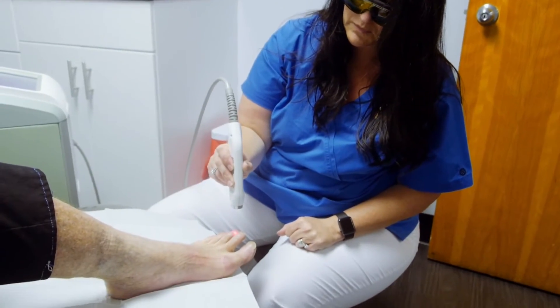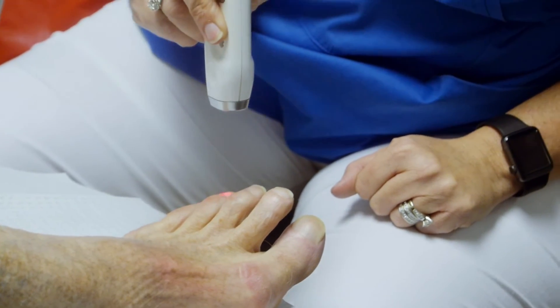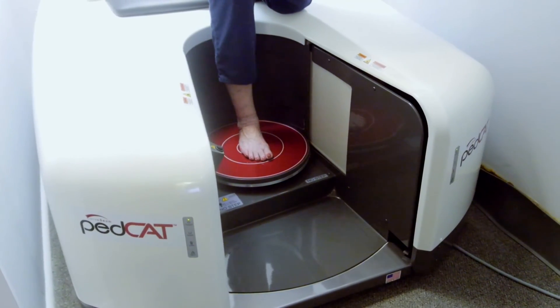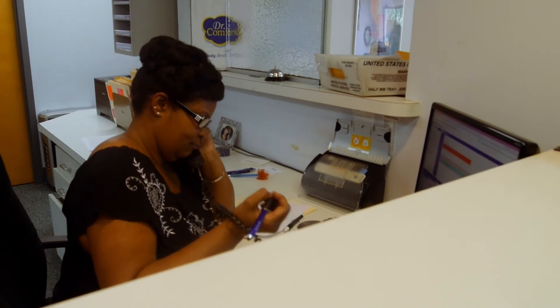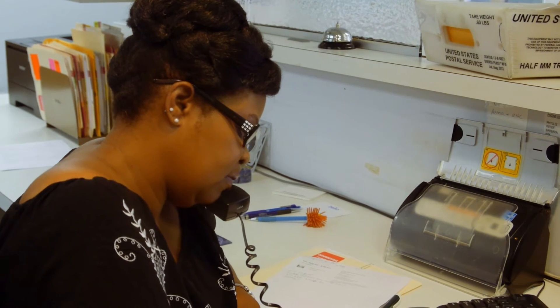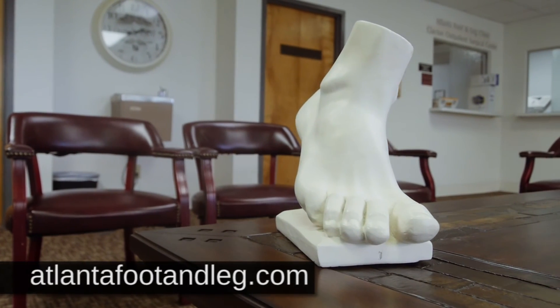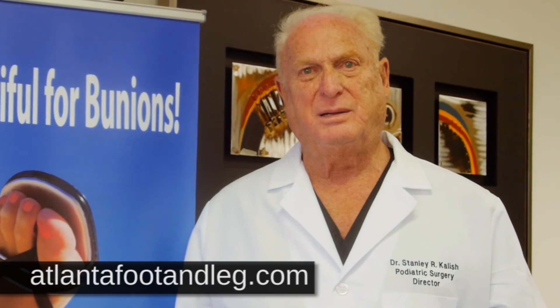We're able to treat edema and swelling in patients who have lymphatic disease and venous disease, diseases such as gout, right here at the Atlanta Foot and Leg Clinics. We have offices in the Atlanta area, including the Clayton Outpatient Surgical Center. We do have a good website where patients can get information about the practice and about me as well.